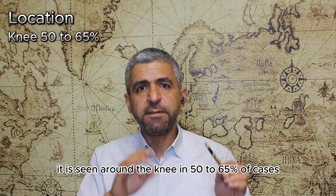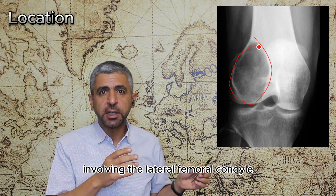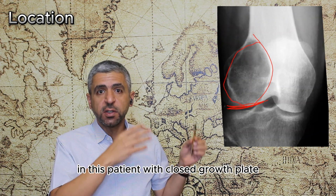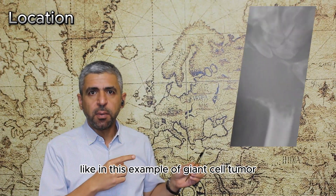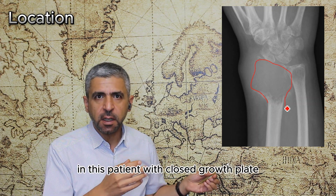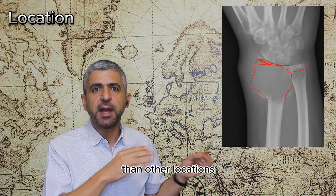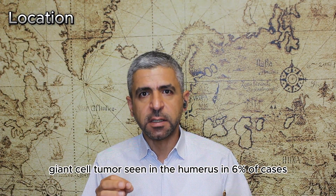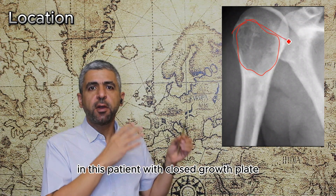Giant cell tumor is seen around the knee in 50–65% of cases, as in this example of giant cell tumor involving the lateral femoral condyle and extending to the articular surface in a patient with a closed growth plate. It is also seen in the radius in 10% of cases, as in this example of giant cell tumor involving the distal radius with involvement of the articular surface in a skeletally mature patient. This location is associated with more aggressive behavior than other locations.